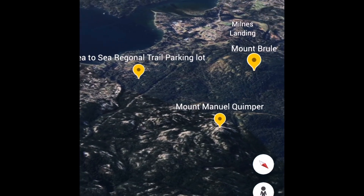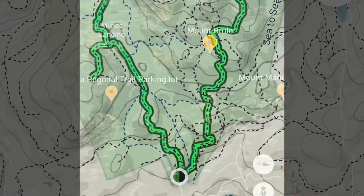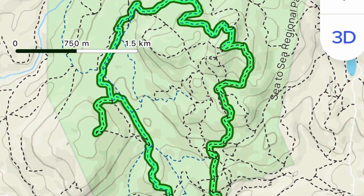All right everybody, today we're going to head up Mount Quimper and then circle around to Mount Brulee. It's kind of neat because we're heading out pretty late in the afternoon and we're gonna go on a bit of a night hike here, so I can't wait to show you guys.